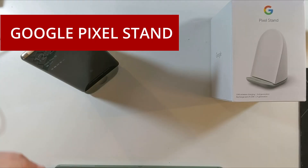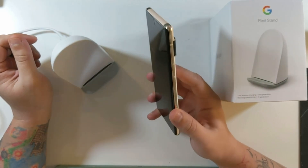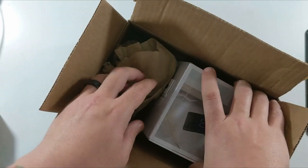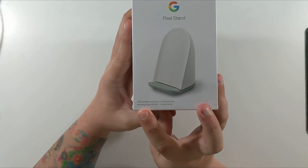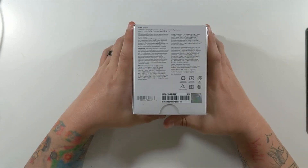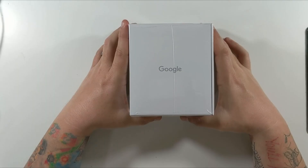At number 1: the Google Pixel Stand. I recently added the Google Pixel Stand to my collection of tech accessories, and it has proven to be more than just a wireless charger. This sleek and versatile device has brought convenience and functionality to my everyday life. Effortless wireless charging — the Pixel Stand is a powerful wireless charger that keeps my Pixel smartphone juiced up without the need for any messy cables. Just placing my phone on the stand initiates wireless charging, and it's incredibly convenient to grab my phone and go when needed.